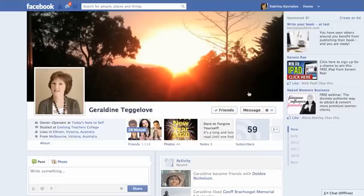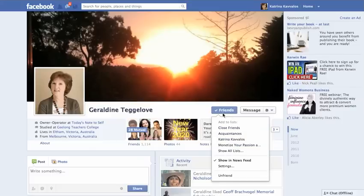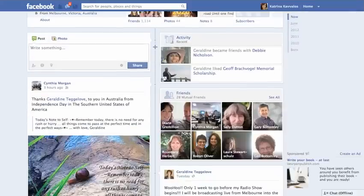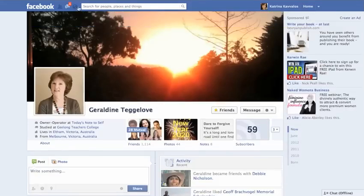Now to make that person into a star — to use the star feature or classify them as a close friend — you just hover over Friends and then go down to Close Friends. When you click on Close Friends, you'll notice there's a star that comes up. That's it! That means every single post that Geraldine makes, I will get notified.